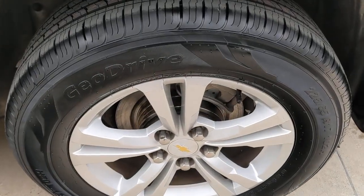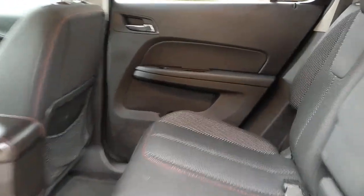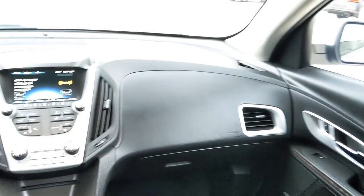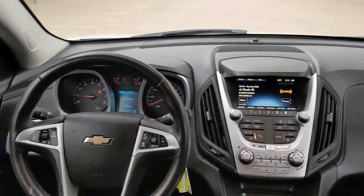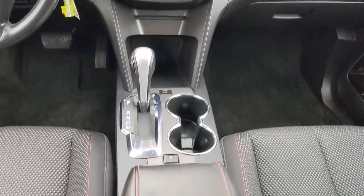The following are some of this vehicle's highlighted options: keyless entry, premium sound system, satellite radio, heated mirrors, backup camera, remote engine start, fog lamps, steering wheel audio controls, power driver seat, and Bluetooth connection.